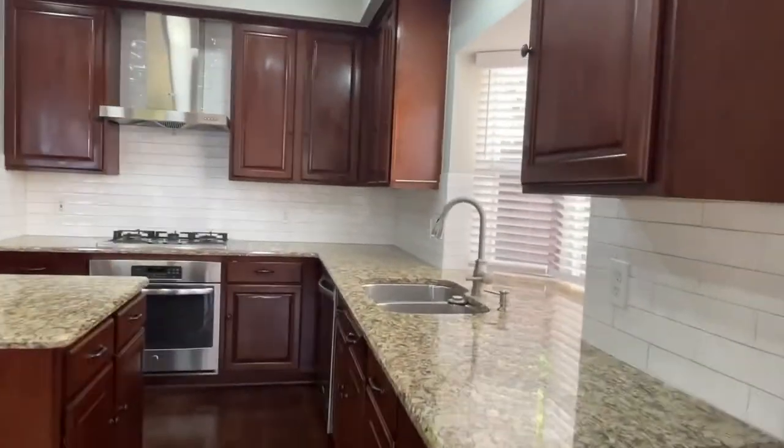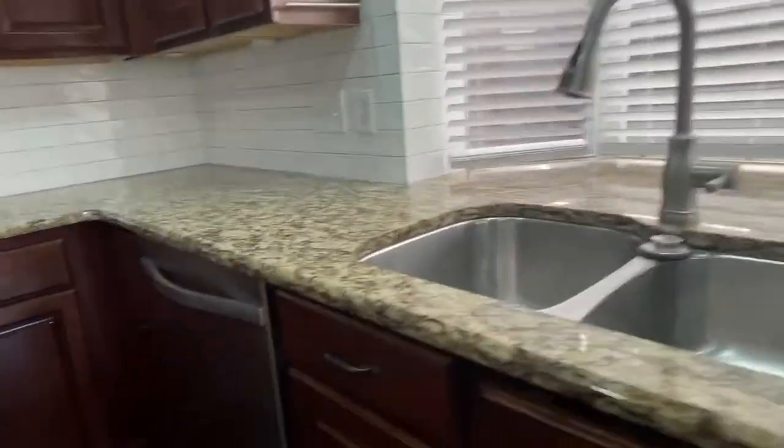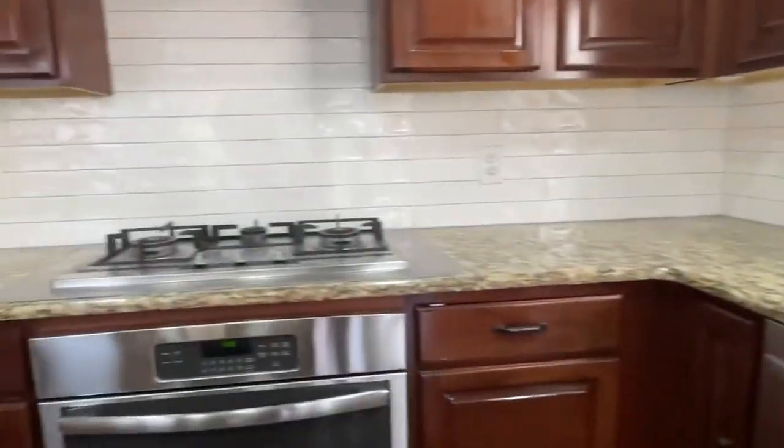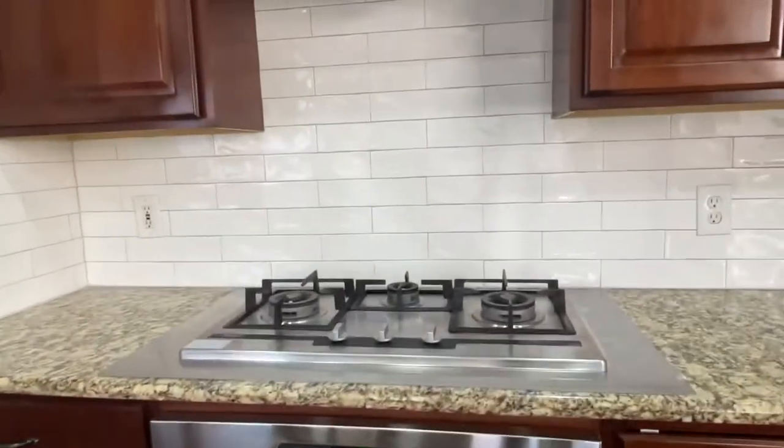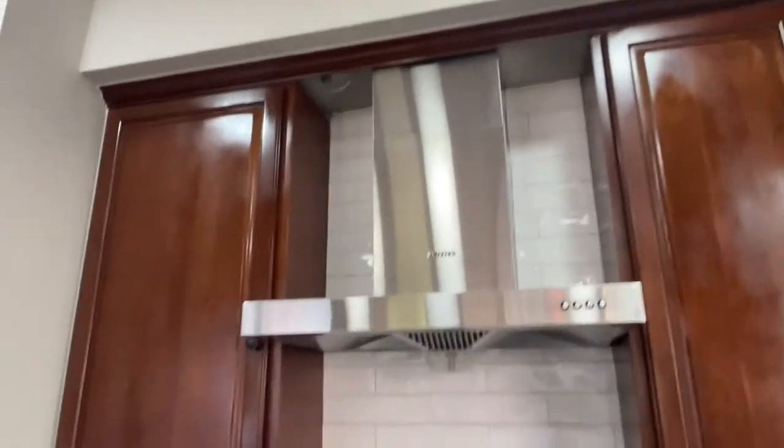Updated kitchen with granite, undermount sink, pull-down faucet, and a dishwasher. There's a wall oven and a 30-inch three-burner gas cooktop with a vent. 42-inch cabinets and a nice pantry as well.